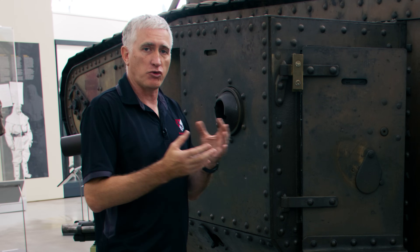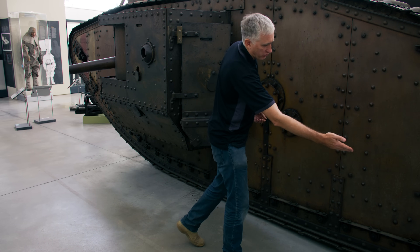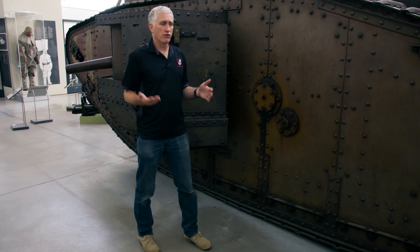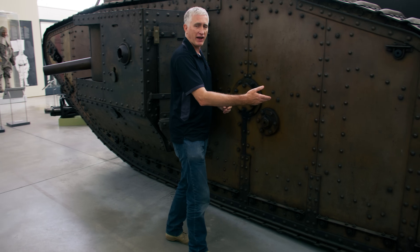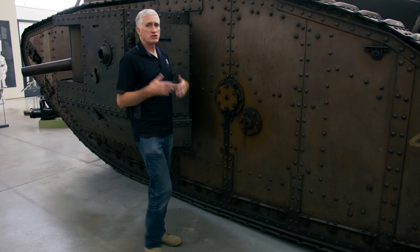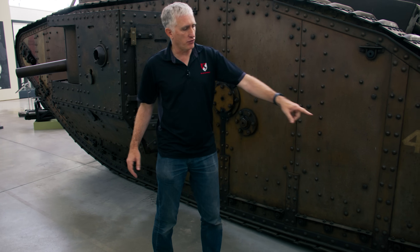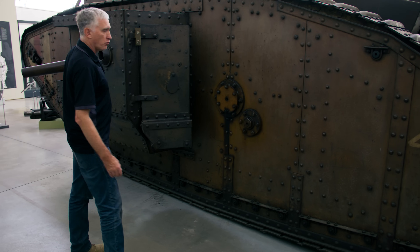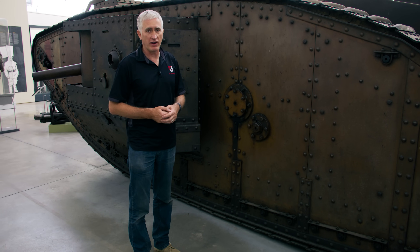The point of the track is to spread the weight. Because you have this very gentle curve, the softer the ground, the further the vehicle is going to sink into it, which increases the track contact length and decreases the ground pressure. So eventually you could have all the way from the back to most of the way to the front in contact with the soft mud or whatever it is you're trying to traverse.